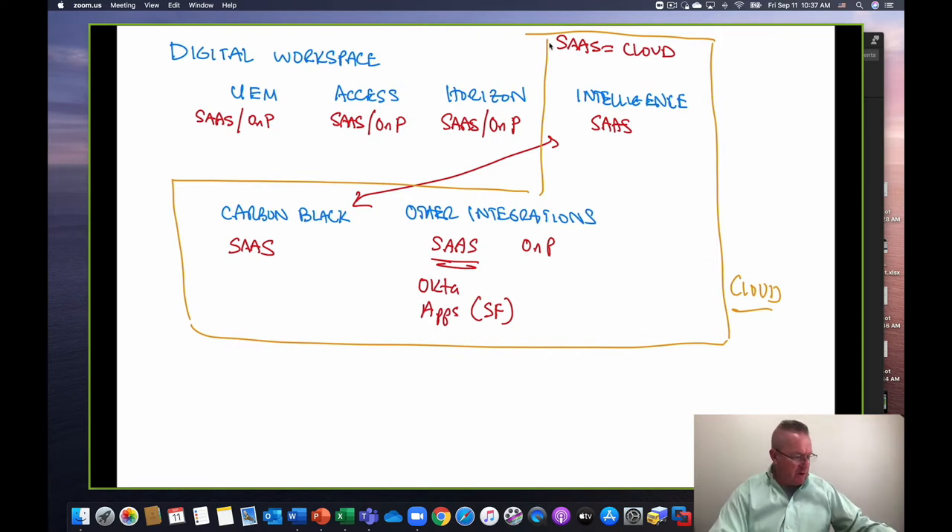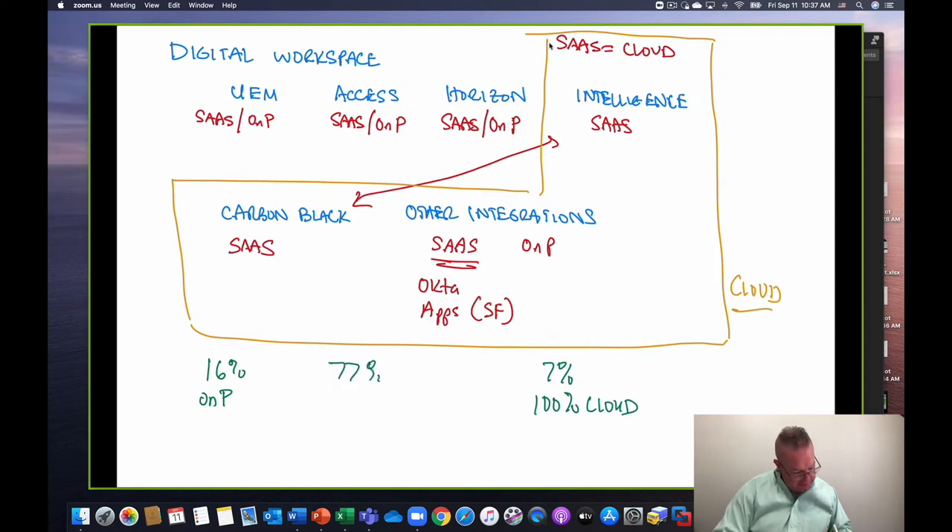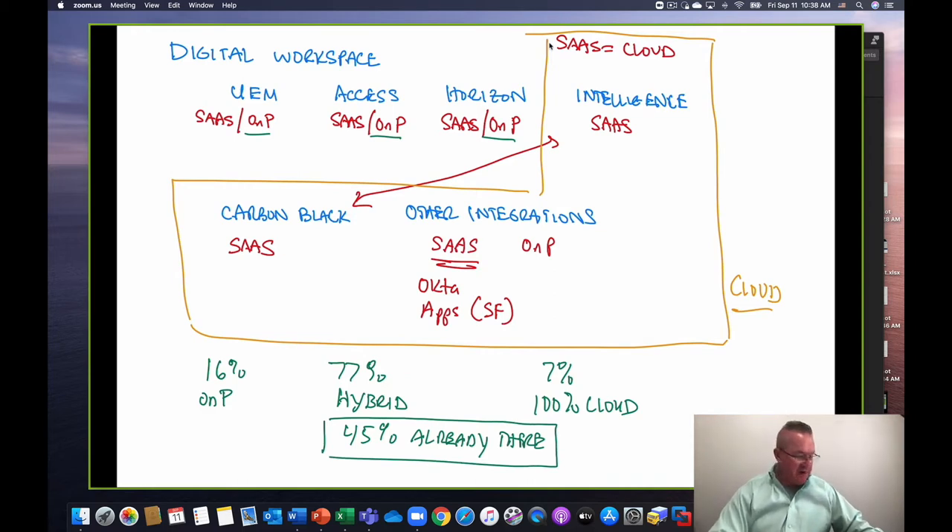Of the customers interviewed, 16% said they were going to stay on-premises, 7% said they were going to go 100% cloud. That leaves about 77% that are going to be hybrid. If we decided to go on-premises with UEM, Access, and Horizon, we'd now have a hybrid solution because the other components would be cloud-based. So you're not in a bad spot — that's where a lot of the world is today. Of that 77% expecting to be hybrid, 45% said they were already full-blown hybrid.